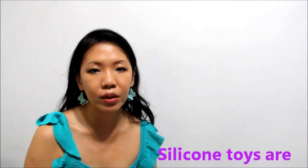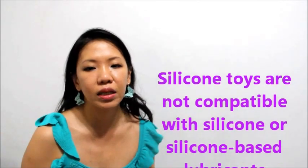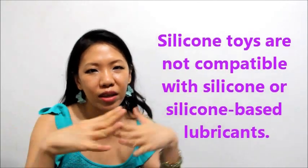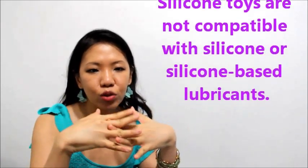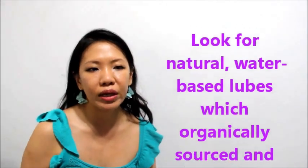Something important to note about silicone toys is that silicone is not compatible with silicone-based lubricants or other silicone products. Because they are similar, they dissolve into each other and can really degrade the silicone over time. So if you are using a silicone sex toy, make sure you are using a natural or water-based lubricant.